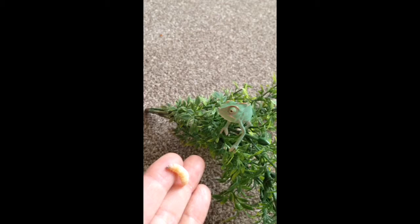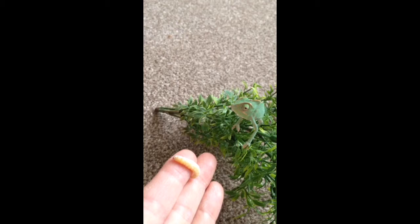This is a wax moth larvae that I'm offering to the chameleon, and I've dusted it with calcium as well, because it's always good to give them extra calcium in their diet, particularly if they're captive bred.